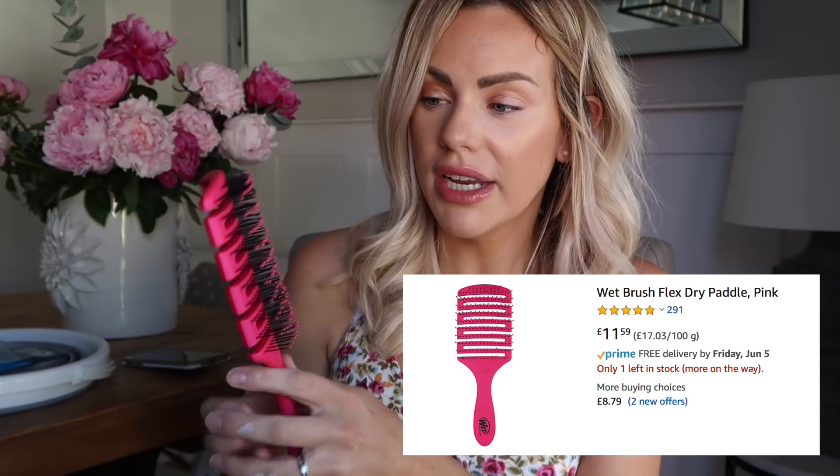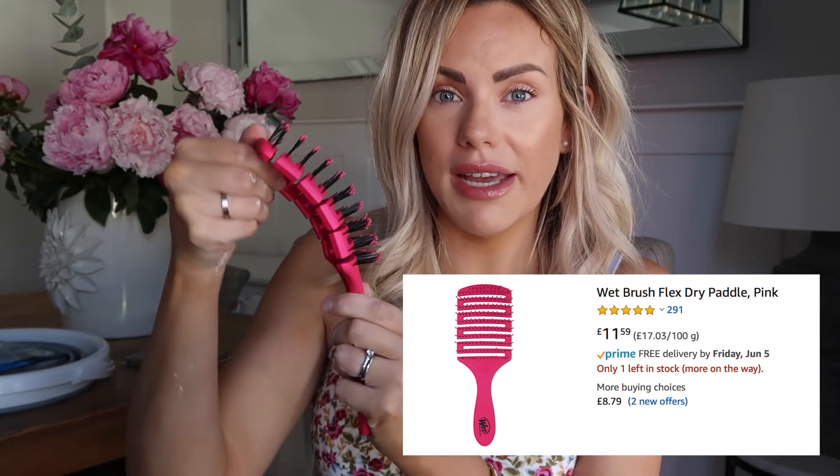Next is a hairbrush that I've been using when I blow dry my hair — it is this one here. This is the wet brush and it's got a flex to it, it's so good. I've got hair extensions in the front of my hair so when I use a normal paddle brush it can get caught and feel uncomfortable, but with this one it just glides over my hair. I love the colour, it's bright pink, and they have a few other colours available.